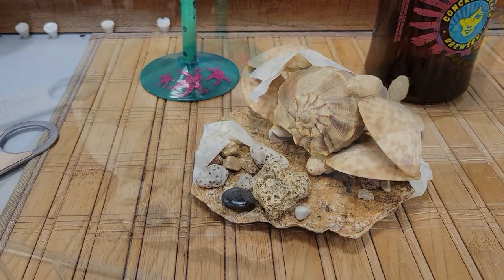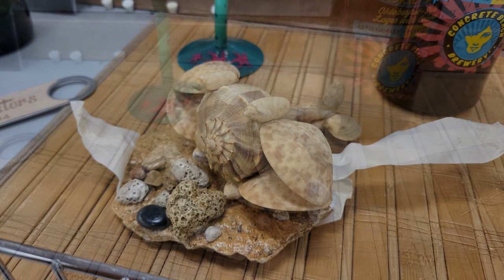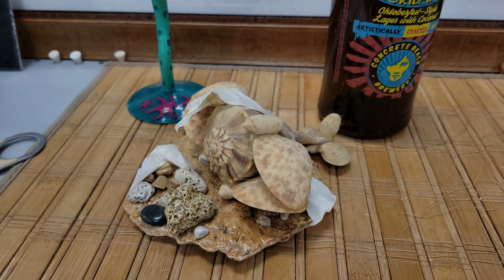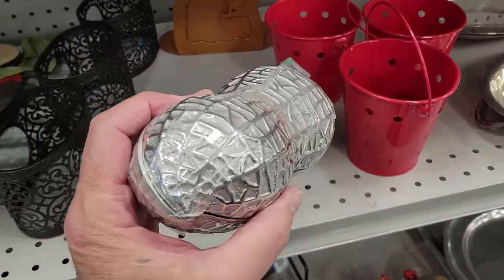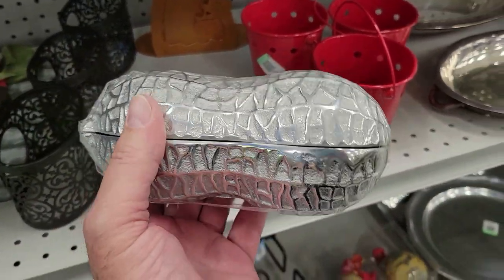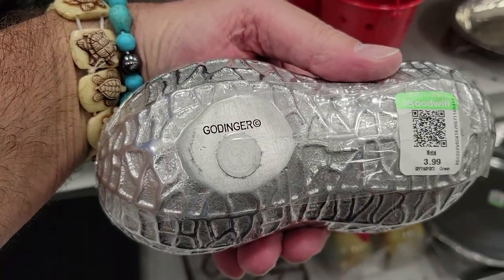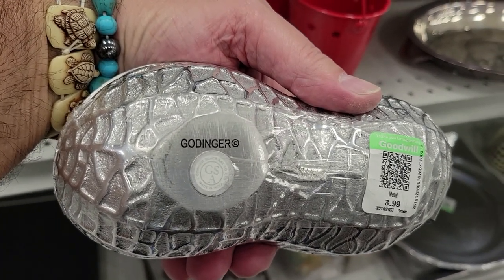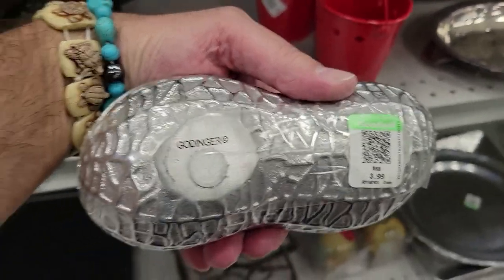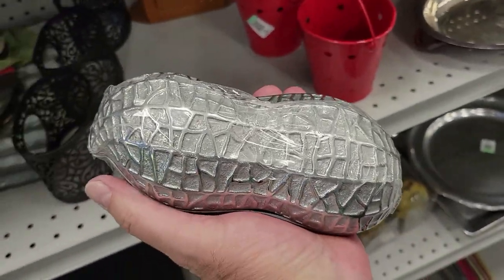Check it out — it's a peanut box, like made out of aluminum. Neat. For four bucks — it's Godinger. That's what it is — Godinger. I'll look it up and see if I can find it. Cool.